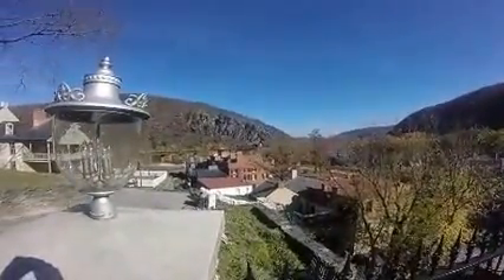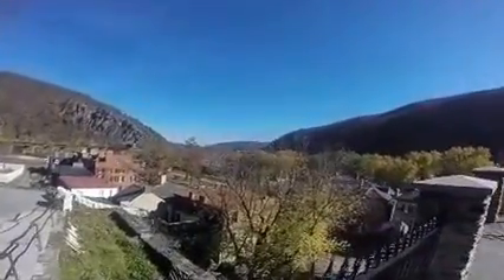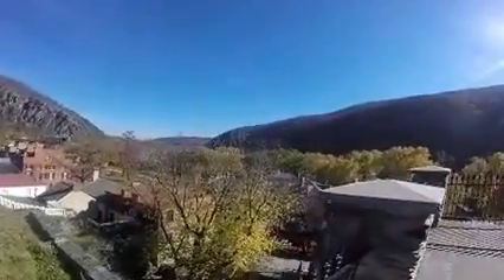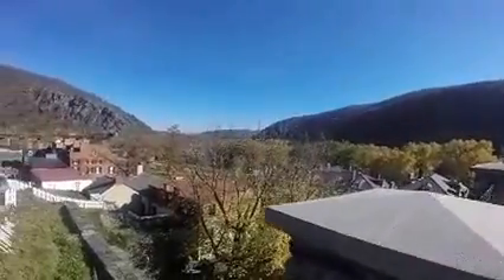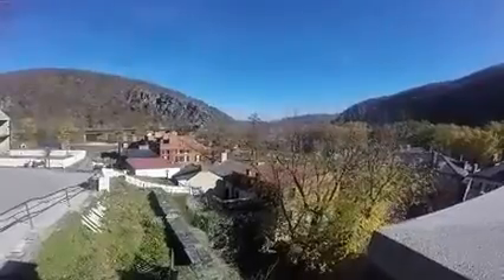And we have the railroad, the river, a lot of taverns. This town has got it all. Having a ball in Harper's Ferry. Y'all have a great day. Doodle Bugs Adventures, out.